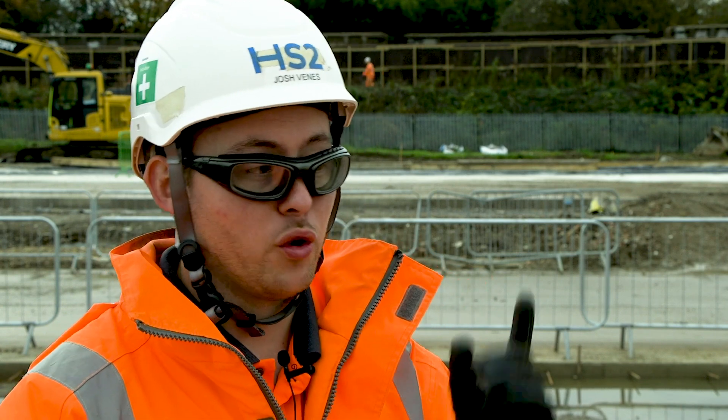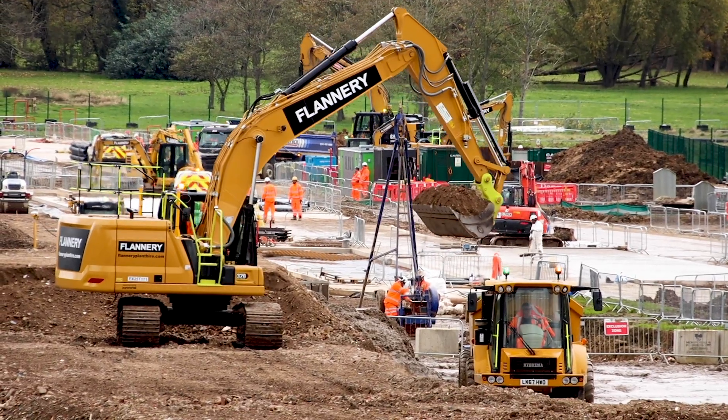Working for SDS on the HS2 project offers me lots of opportunity to expand my range in where I want to go with my career. Lots of development, lots of opportunities — it's just a great place to work.